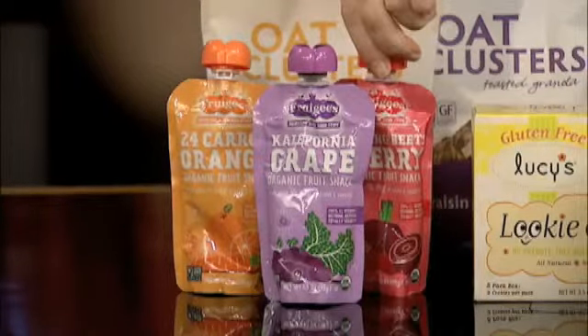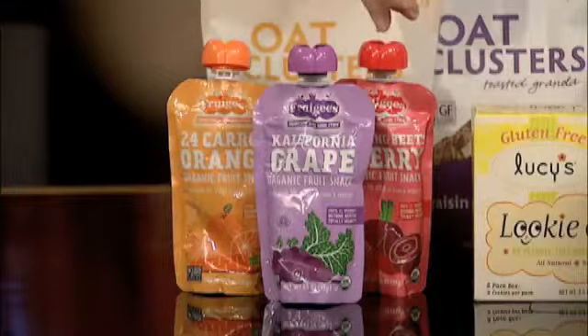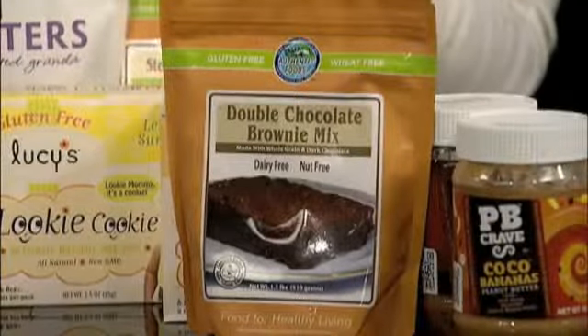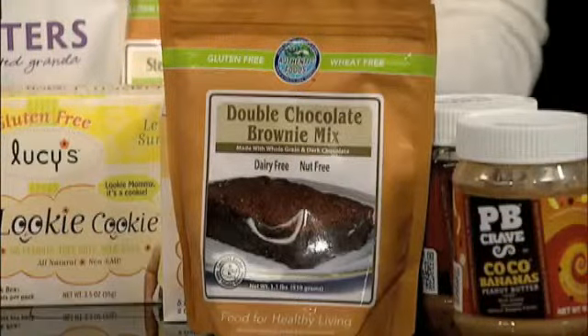My daughter's in college and she loves these. These are available on the Frugis website, and I'm going to post all of that on Facebook. They're also available on Amazon.com. And then over here we have some cooking things — gluten-free and non-GMO. This is a double chocolate brownie mix that is just to die for. A lot of gluten-free things that you bake are kind of dry and crumbly, but these brownies are moist and chewy and so good. If your child has been diagnosed as gluten-intolerant, this would be something really great for them.